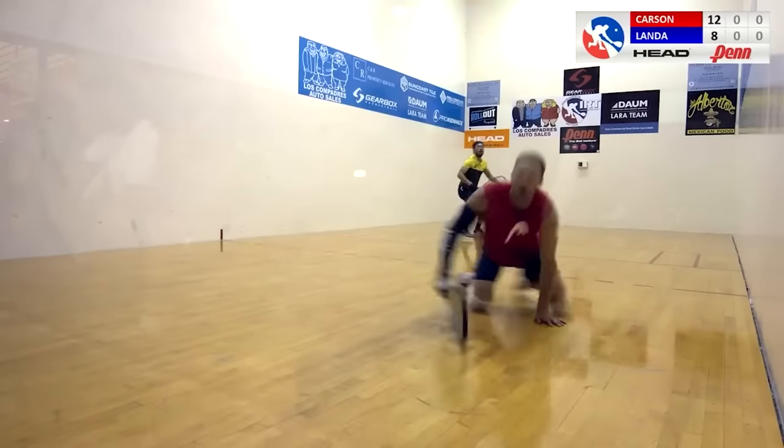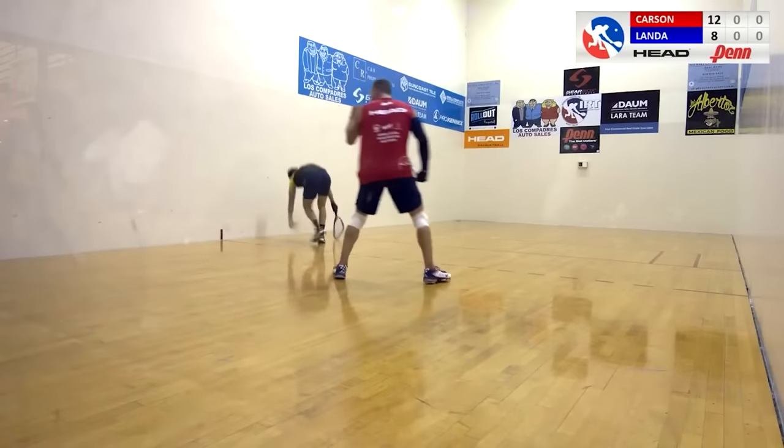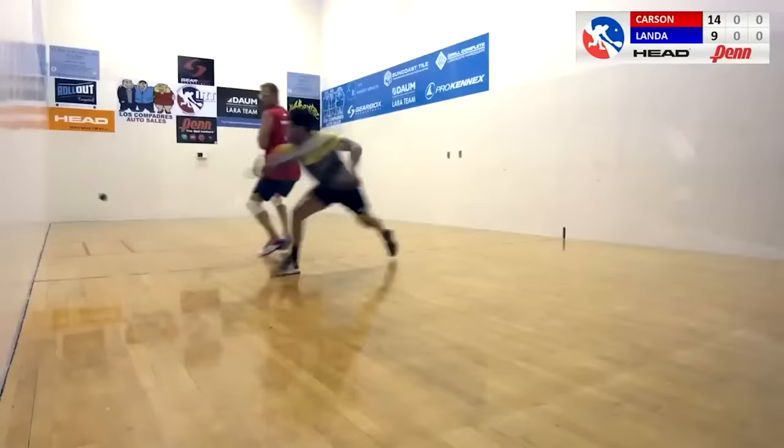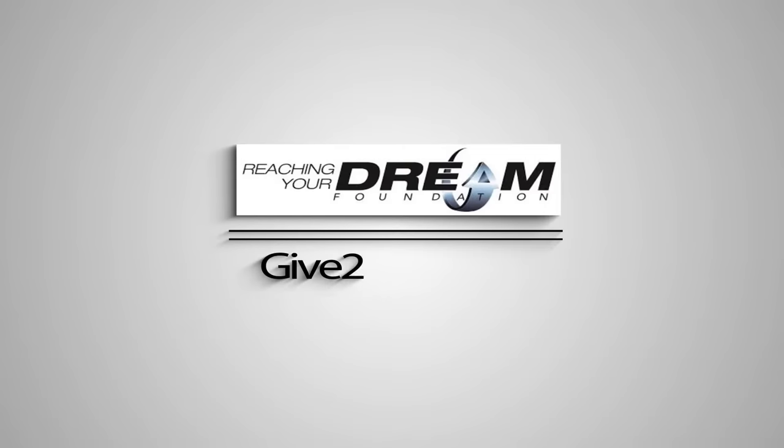What the RYDF has done for the IRT has really provided deeper draws and the highest level of competition the tour may have ever seen in the history of this sport. For everybody at home that has supported the Reaching Your Dream Foundation, it's great to see what they've done for our tour. Without them, our tour is not as strong. Racquetball is not as strong.